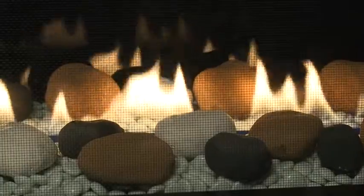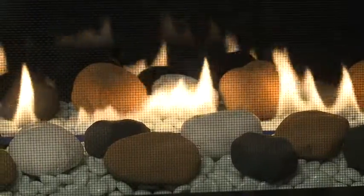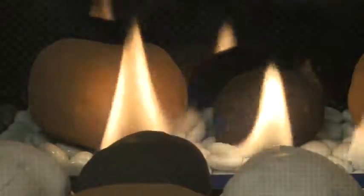Direct vent performance keeps the fire safely burning while removing 100% of combustion exhaust outside the home.